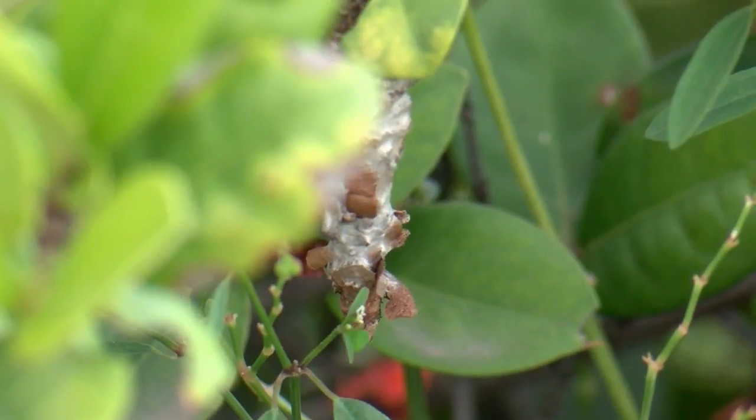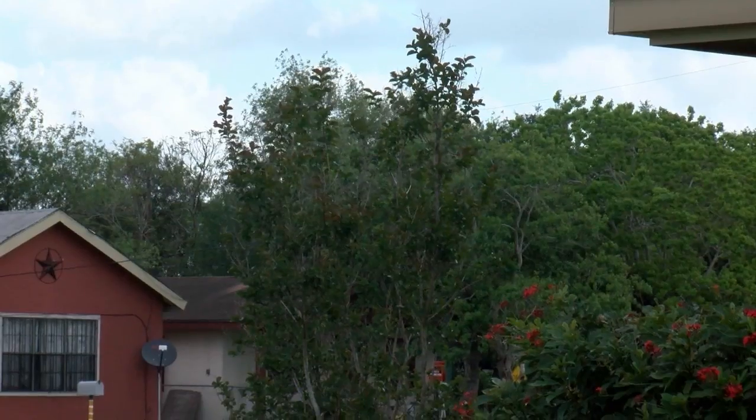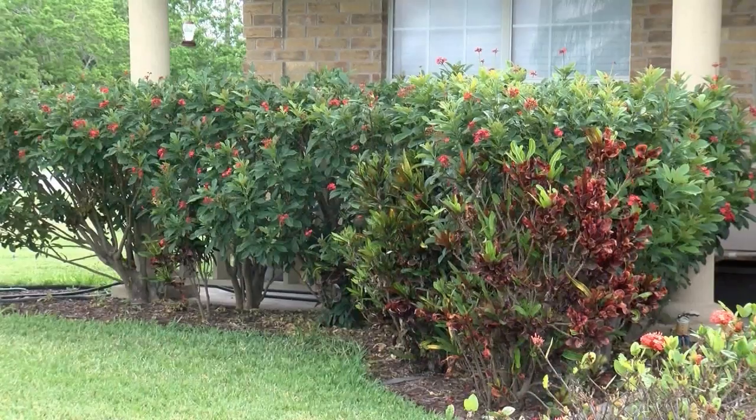Bagworms in Texas are seen more in the northern half of the state. They're known to attack pine trees, evergreens, and junipers.